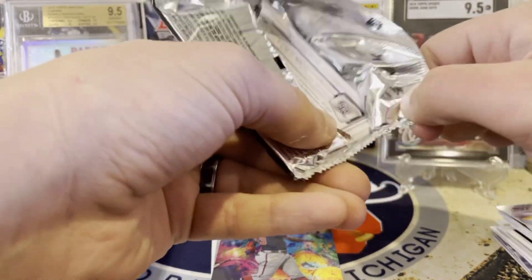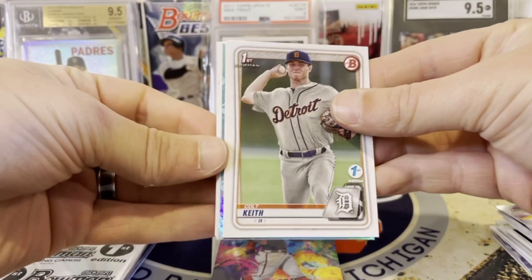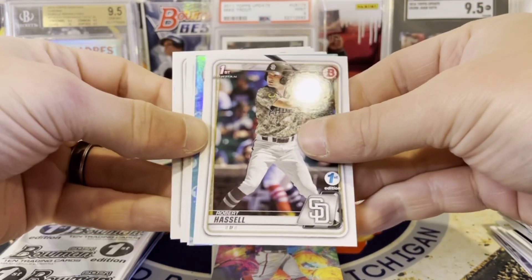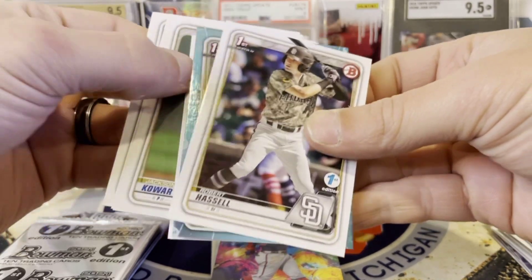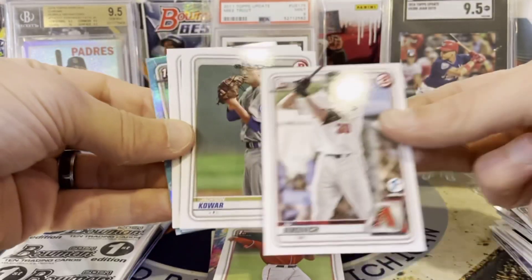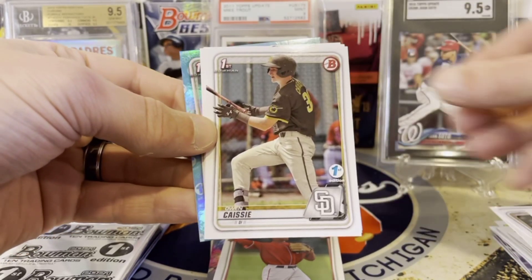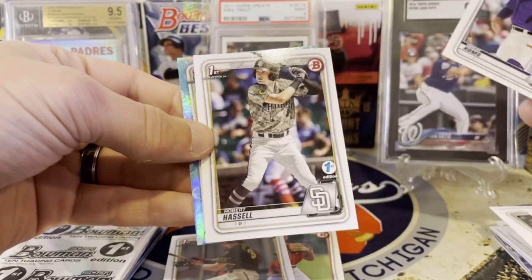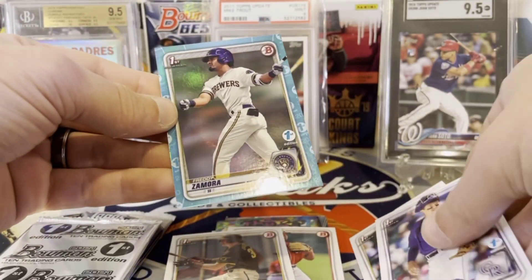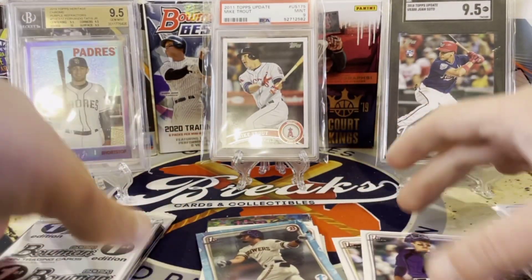These cards can hold a lot of value because this is the First Bowman of these guys, and there's a chance at autos, parallels, and all sorts of stuff. We got Colt Keith, Robert Hassel — not a bad one to get — Sammy Infante, Vukovic, Bobby Bradley, O'Neill, Joe Ryan, Owen Casey, Drew Romo, Robert Hassel again, and Freddie Zamora. Not bad getting all these First Edition foils.